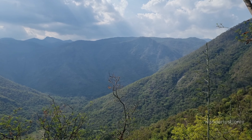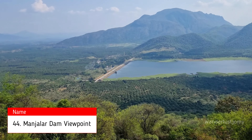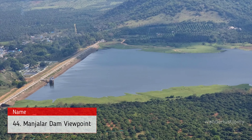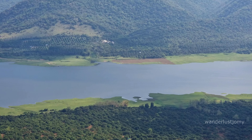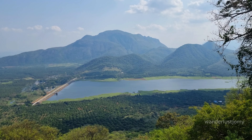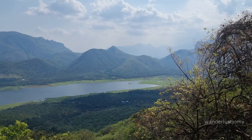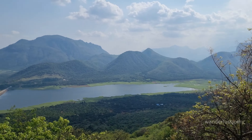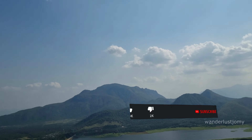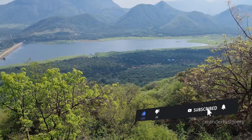The Manjalar Dam Viewpoint provides a peaceful vista of the serene waters and picturesque surroundings of Manjalar Dam in Kodaikanal. This viewpoint offers panoramic views of the expansive reservoir nestled amidst rolling hills and lush landscapes. Visitors can enjoy the tranquil ambience and capture scenic vistas of the dam, which serves as a source of water and a serene retreat amidst nature's beauty.